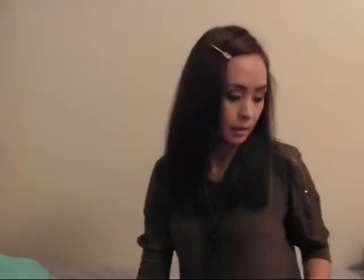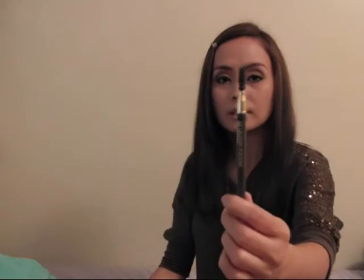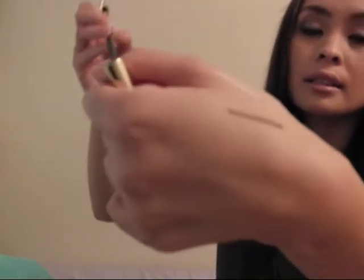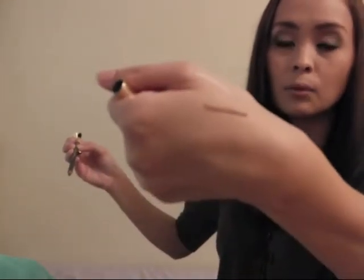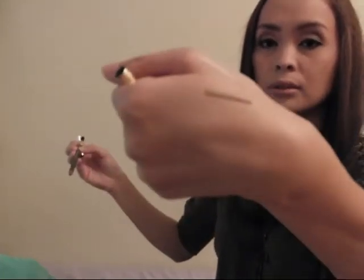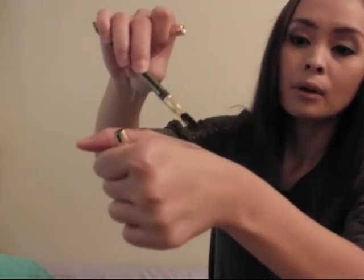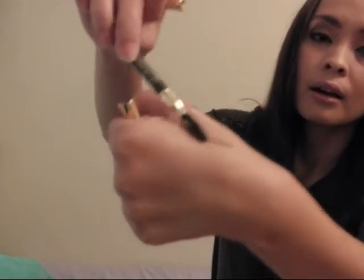The second product is their eyebrow powder pencil, and a brush is included, which is a very good idea. This is $24. I got the brunette — obviously I'm brunette. Let me try it on. You just need one application and you can see the best result. The brush works very well for blending.